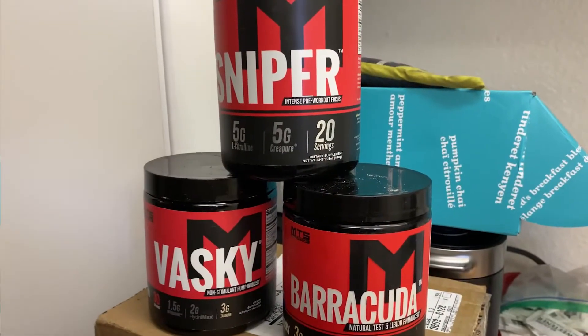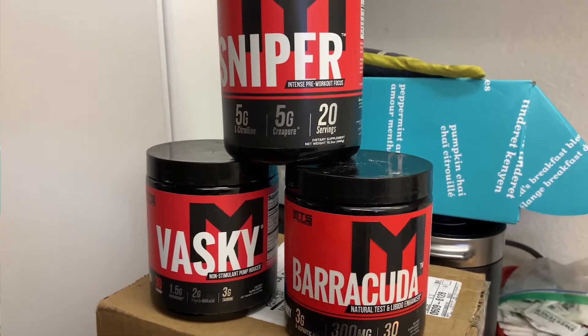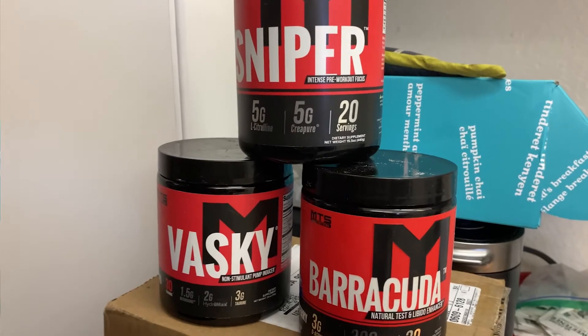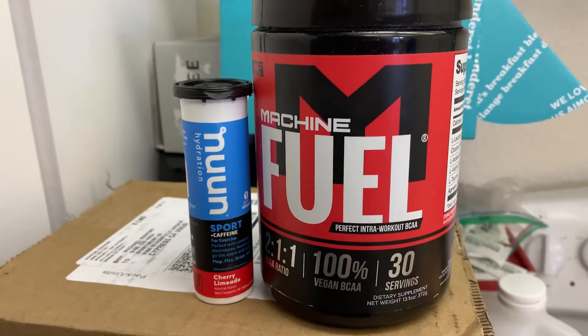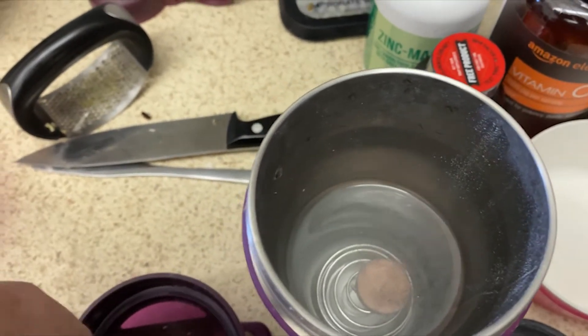This is my pre-workout stack: Sniper, Vaske, and Barracuda. I mix it up with some water and down that sucker, and boy, it gives me a pump and a lot of energy for my workout. For hydration during the workout, I use these noon tablets and machine fuel mixed together.